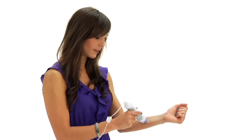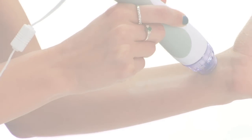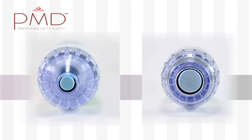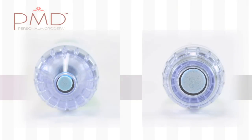It works twofold. First, it sloughs off the barrier of dead skin with an aluminum oxide disc. This allows your creams and lotions to sink deep for maximum effect. Each exfoliating disc features a different grit for different intensities, depending on the condition of your skin and its sensitivity.